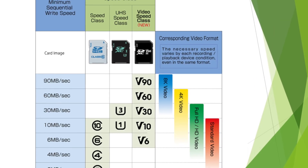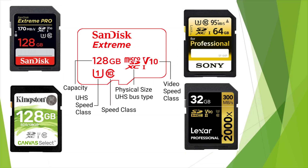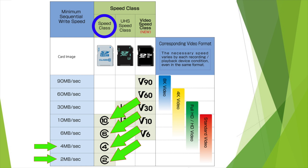The next thing to consider is the speed class of SD cards. Most SD cards are labeled with up to three types of speed classes with a minimum sequential write speed. The initial SD speed classes were Class 2, Class 4, Class 6, and Class 10, which appear as a number inside the letter C, indicating minimum write speeds of 2, 4, 6, or 10 MB per second.